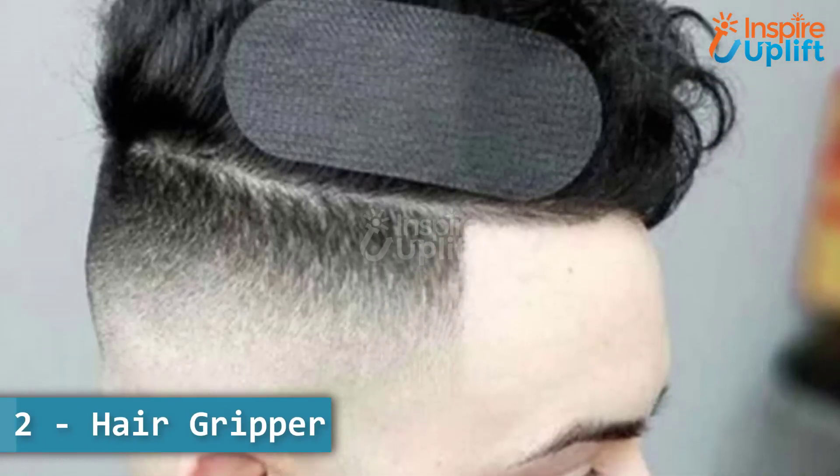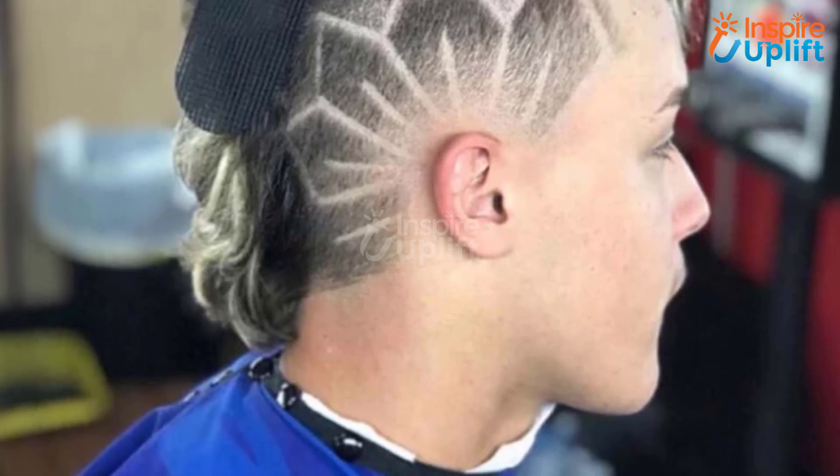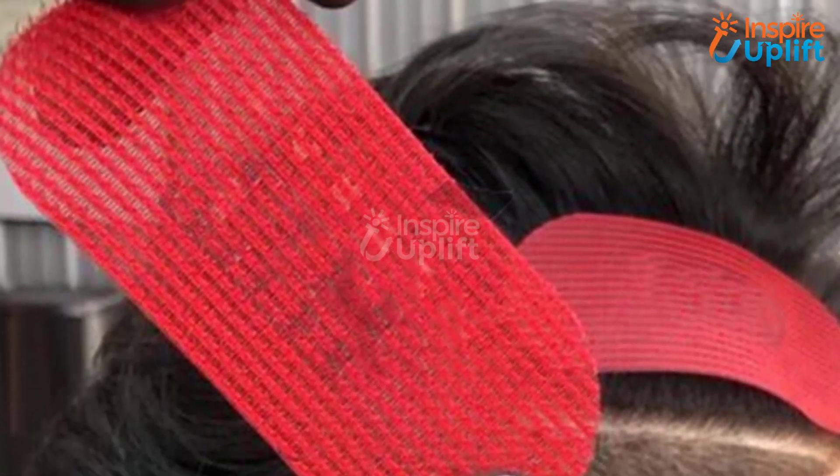At number 2 we have hair gripper. The grippers are easy to attach and remove on the hair. These don't hurt your hair upon removal and stay tight to not let go of them and ruin the hairstyle in progress.